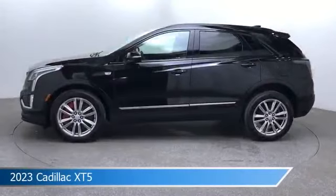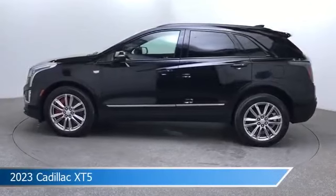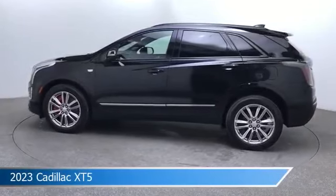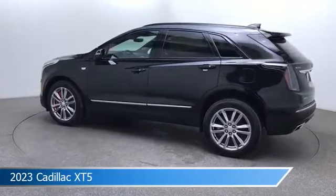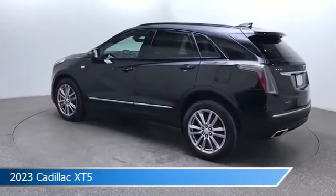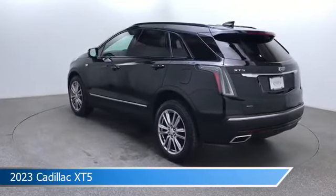Take a look at this 2023 Cadillac XT5, equipped with a 9-speed automatic transmission in stellar black metallic. This car comes with some great features including all-wheel drive, Bluetooth, alloy wheels, Android Auto and more. Come in and check it out today.